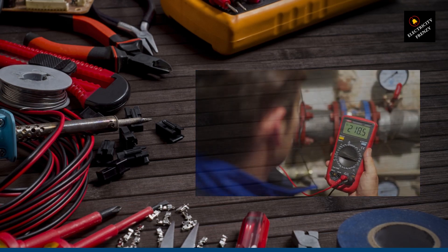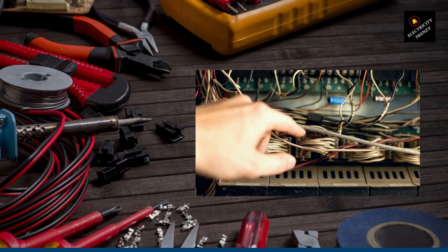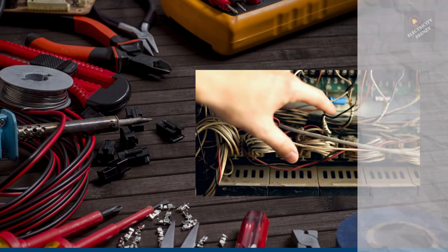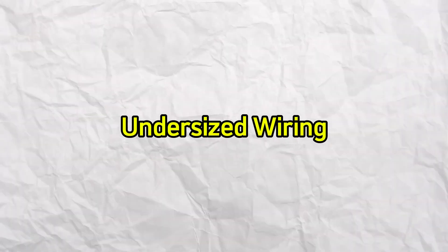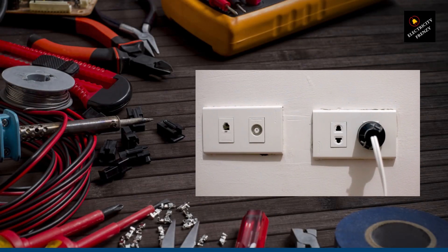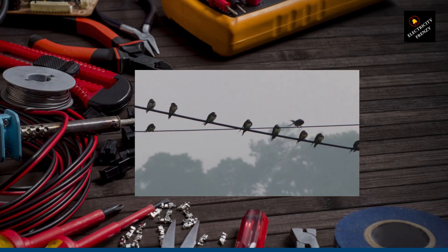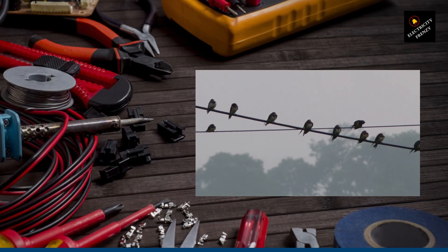Now let's delve into the causes of low voltage. Drawing from my decade of experience, I can tell you that there are several factors that contribute to this problem. One common cause is overloaded circuits, where too many devices are connected to a single circuit. Another culprit is undersized wiring, where the electrical wiring in your home isn't up to par with the electrical load it needs to carry. We also have to consider faulty wiring, long distances from the power source, and power grid issues that can all lead to low voltage situations.